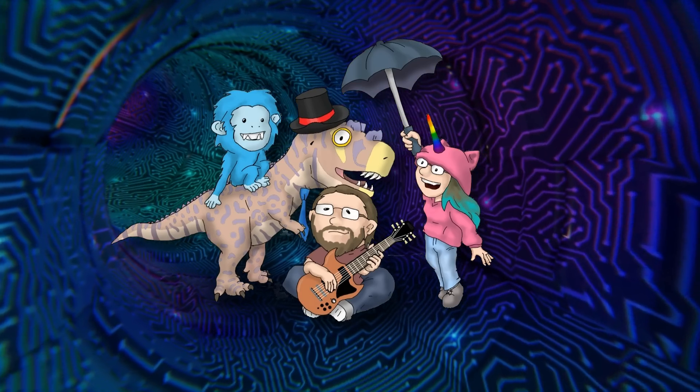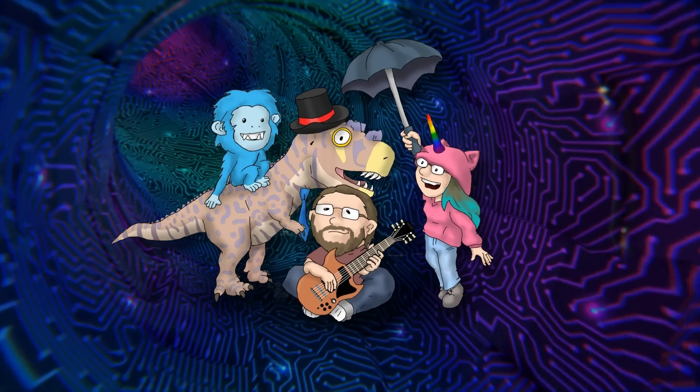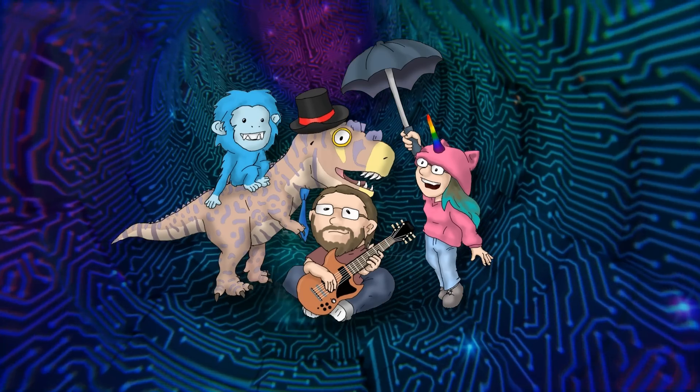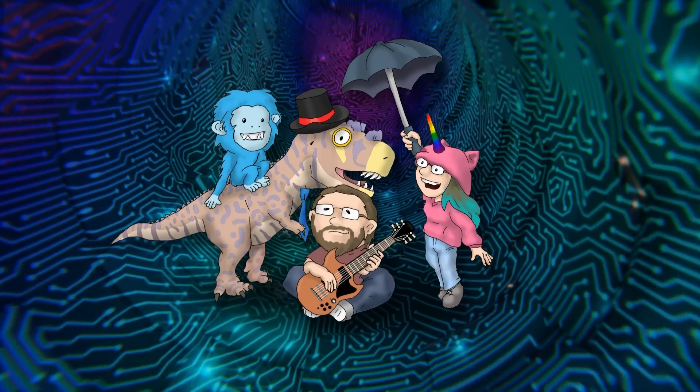Hey there YouTube, The Dapper Dinosaur here. Before we start, I want to give a special thank you to my patron Nebulun for making this amazing fan art featuring myself, Ben Tovend, Gutsig Gibbon, and Maddy from Science Side Up.